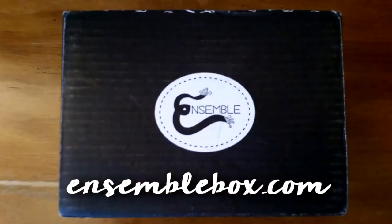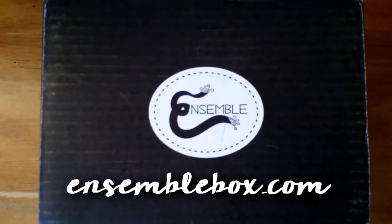Hey guys, thanks for joining me today here on This Box Rocks. Today I have something new to me called the Ensemble Box. This box is a travel-inspired subscription box, so each month you're going to receive a scarf and some other items inspired by a different country. So let's take a look and see what the Ensemble Box has to offer.